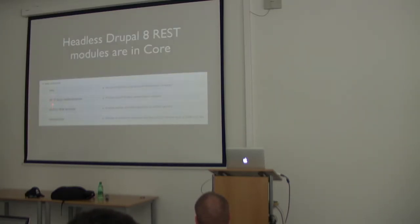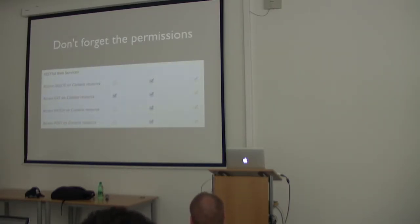In Drupal 8 core, you have: the HAL module to export data in HAL syntax; HTTP Basic Authentication for handling authentication; RESTful Web Services as the main module — like the Services module in Drupal 7; and Serialization to export data in JSON and also XML. You also have new permissions. The usual setup is: GET requests for anonymous users, and DELETE, PATCH, and POST only for authenticated users. That's common sense.